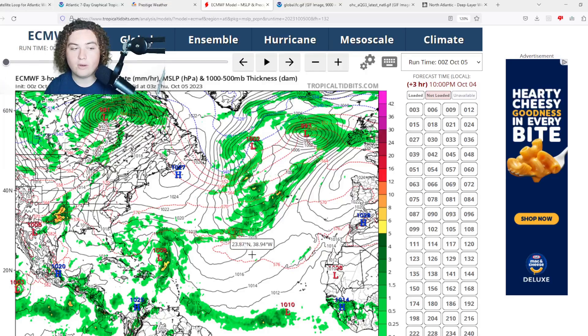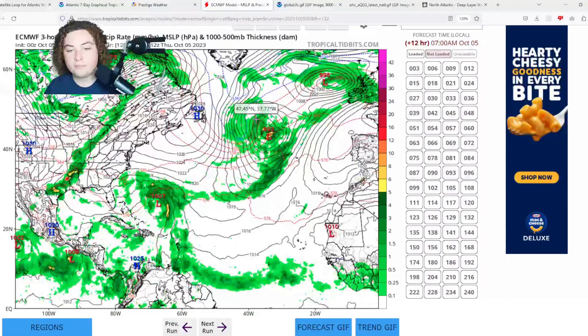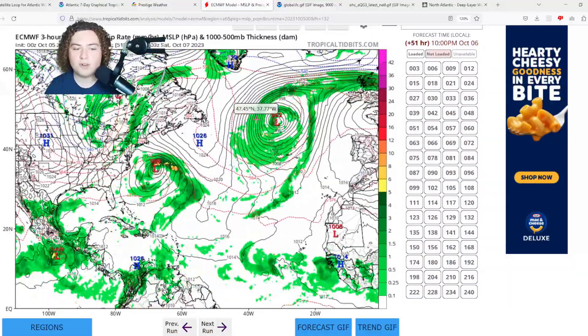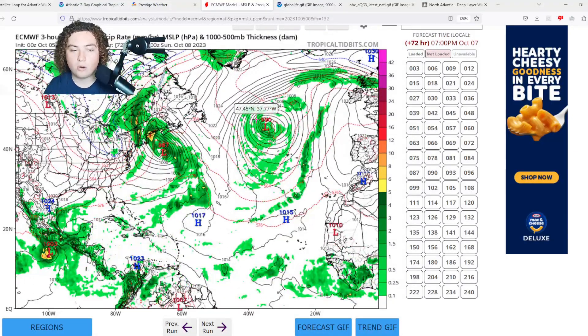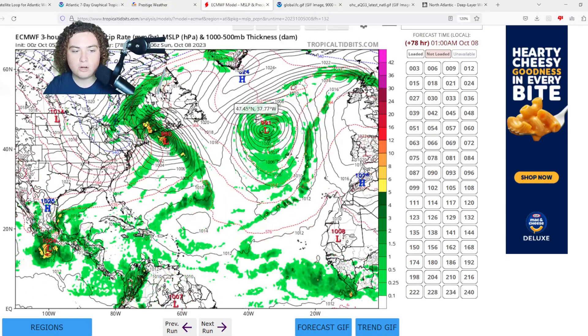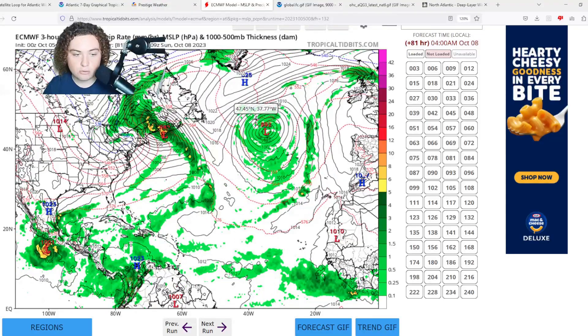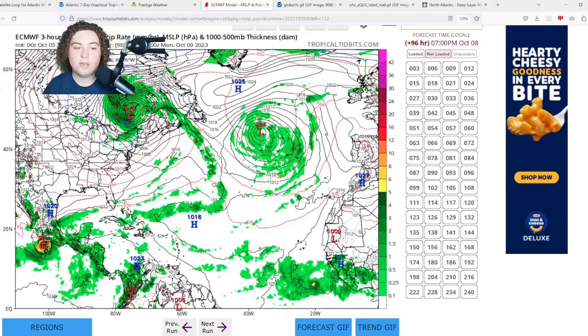Here's the European model: the 00Z European shows a similar situation as before — Philippe starting to organize and maybe strengthen a little bit as it approaches Atlantic Canada and the US-Canadian border. Things are going to get interesting: Massachusetts, Maine, New Hampshire, and maybe even Vermont could see some tropical storm force winds. This thing is expected to make landfall on Nova Scotia around 84 hours out.